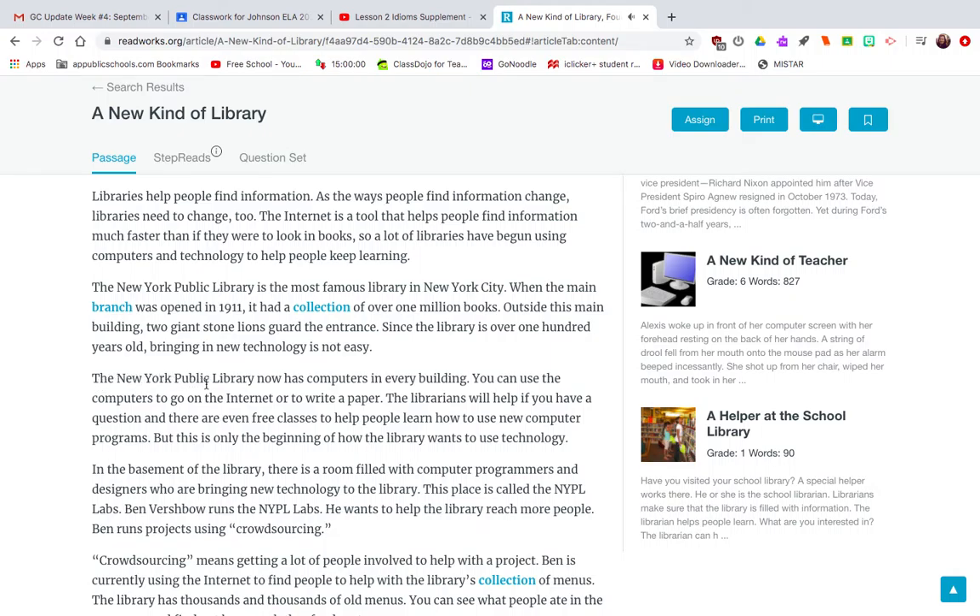The New York Public Library now has computers in every building. You can use computers to go on the internet or to write a paper. The librarians will help if you have a question, and there are even free classes to help people learn how to use new computer programs. But this is only the beginning of how the library wants to use technology.